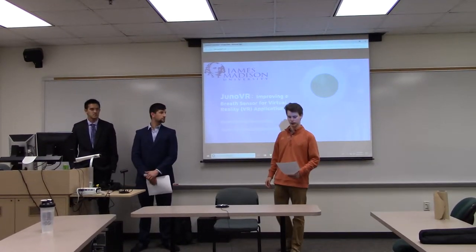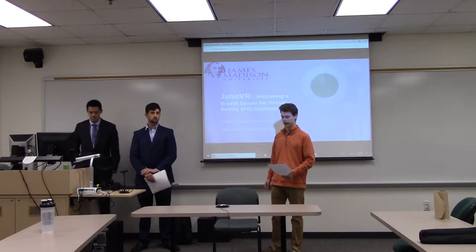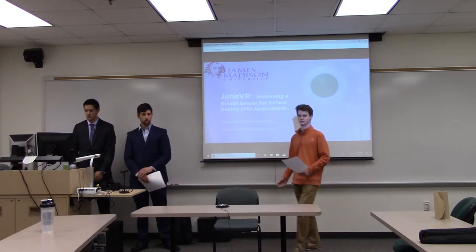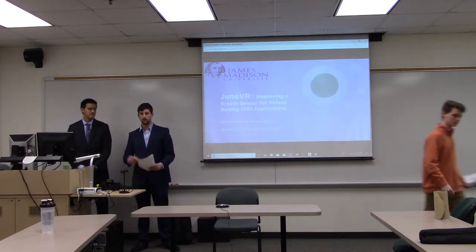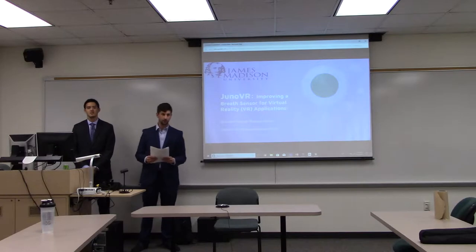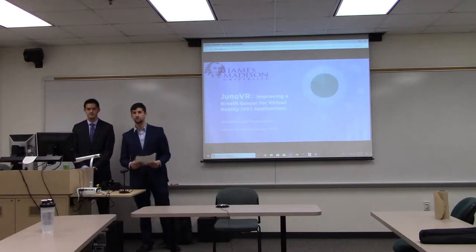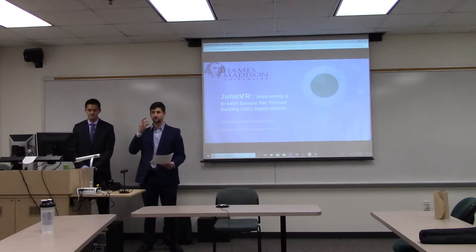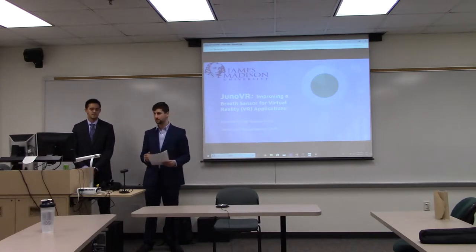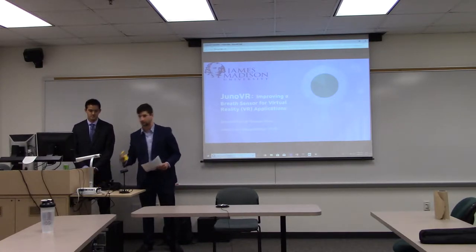Hello everyone. This is Juno VR: improving a breath sensor for virtual reality applications, by Thomas Driver and Brandon Perry. Good morning, my name is Tom Driver, and I'm Brandon Perry. Our advisor is Dr. Morgan Benton, and for our capstone we took a breath sensor developed by a company named Juno VR, improved upon it, and turned it into something that looks just like this.